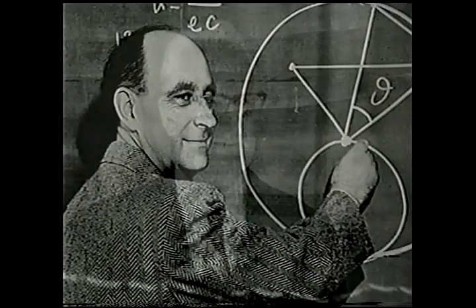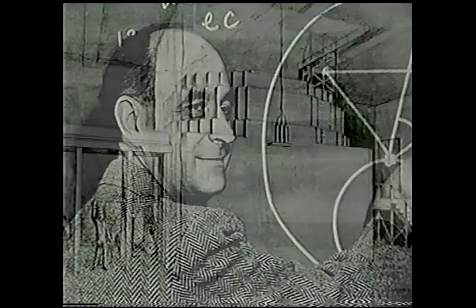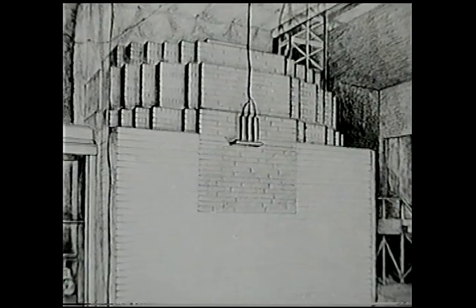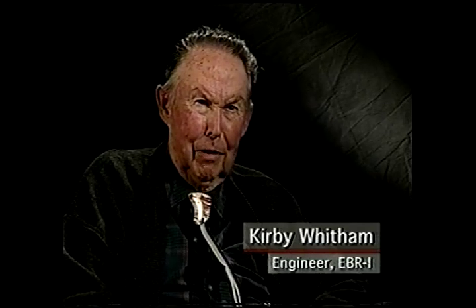Walter Zinn had worked on the Manhattan Project with nuclear pioneer and Nobel laureate Enrico Fermi. Fermi had directed the effort that led to the first controlled nuclear reaction at the University of Chicago in 1942. It was Fermi who encouraged Zinn to explore the new concept in reactor technology. Fermi, who was also at Chicago at the time, was pushing Zinn on his side — why not have a fast reactor?